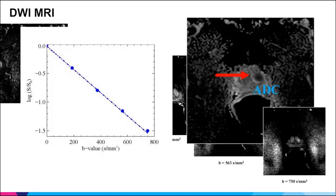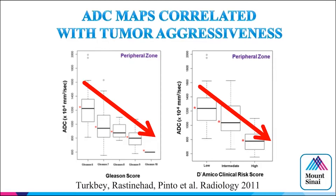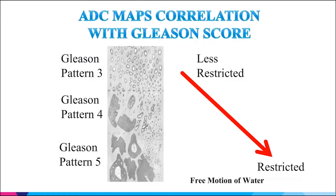DWI looks at thresholds of restriction from zero up through B750. As you turn up the threshold, the background gets darker but restricted areas stay bright. The ADC map takes the slope of that line and creates a black dot — you look for the black dot on the ADC map. There's an inverse relationship between ADC value and detection of high-grade disease. As tissue looks less like normal tissue and becomes more restricted, that's how ADC maps correlate with Gleason score.